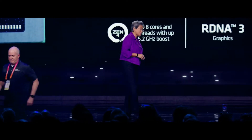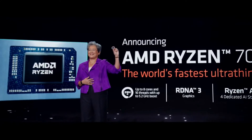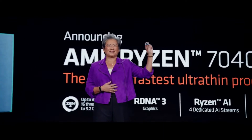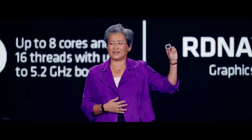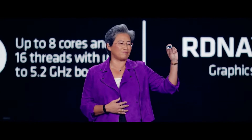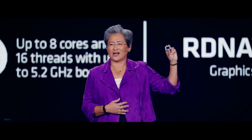As you guys know, I love showing chips. So here is the all-new 7040. This chip uses 4-nanometer process technology, and it has more than 25 billion transistors — almost twice as many as our Ryzen 6000 generation.